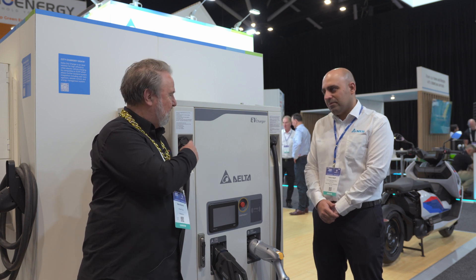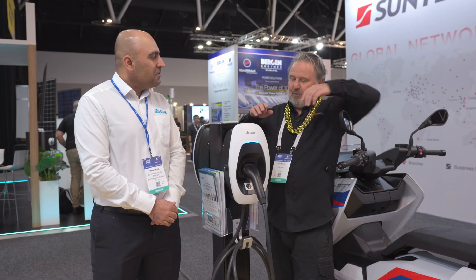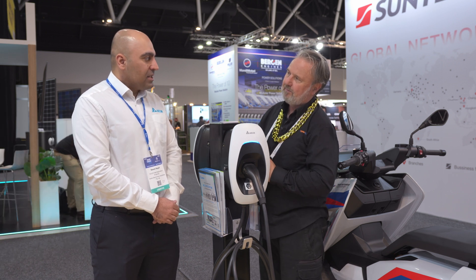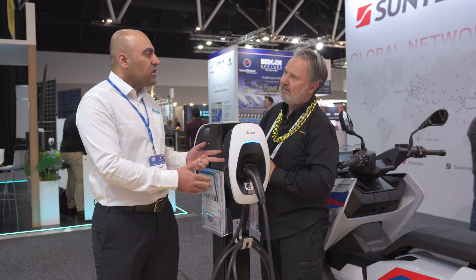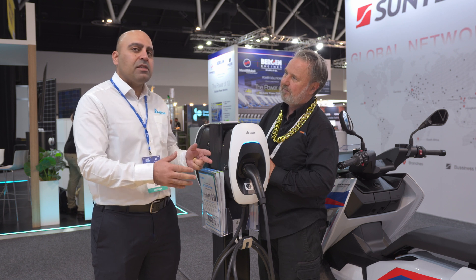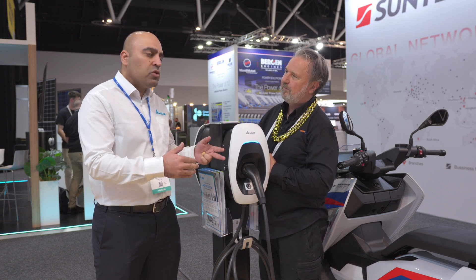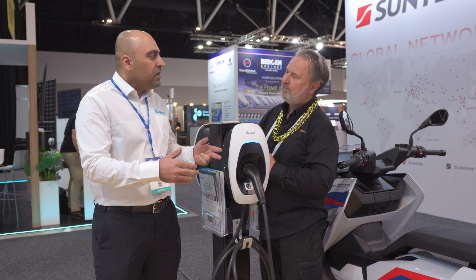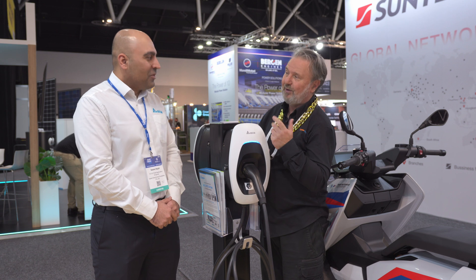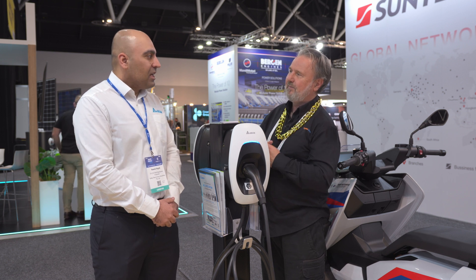Now we've gone from medium to big — let's look at the EVSEs, the small units. This is called ACMAX, and it comes in two versions: ACMAX basic and ACMAX smart. When we call it smart, it means it has the function to communicate with a charge point operator through OCPP — Open Charge Point Protocol. That's where a third party interacts with your device for monitoring and providing a billing solution.